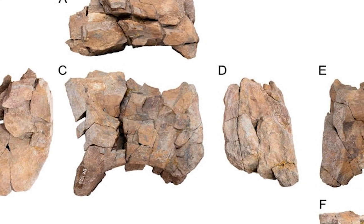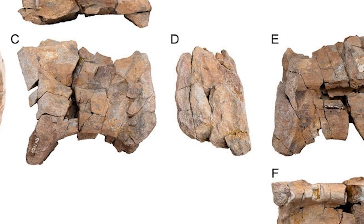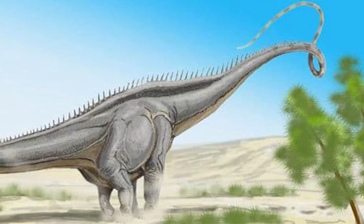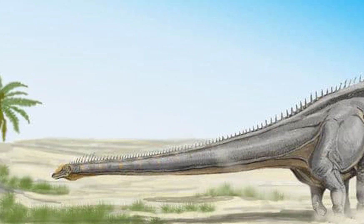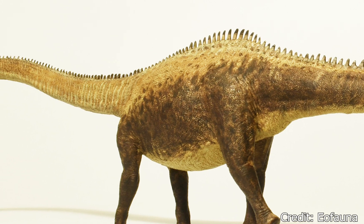A petition was launched to have this type specimen replaced, but it ultimately failed. Two other species of Diplodocus have been identified: Diplodocus hallorum, previously named the Seismosaurus, first described in 1991, and Diplodocus carnegii, identified in 1901.